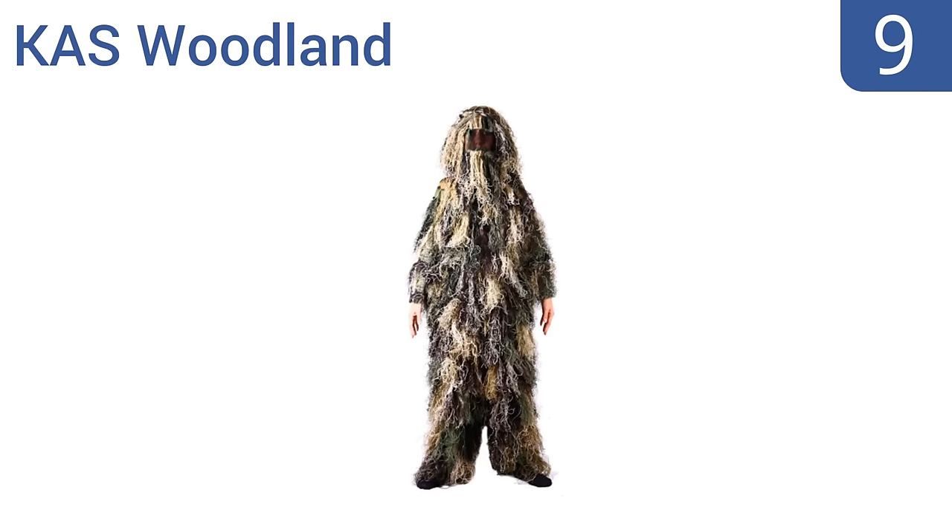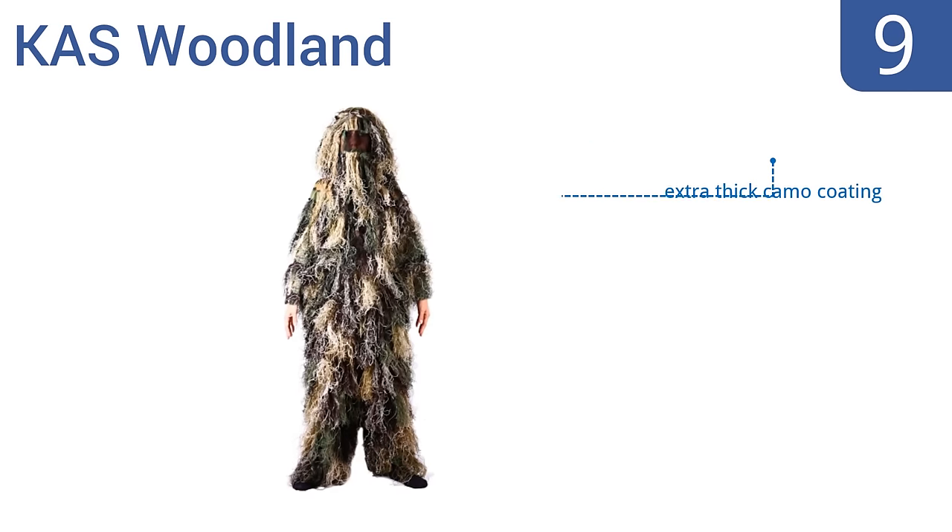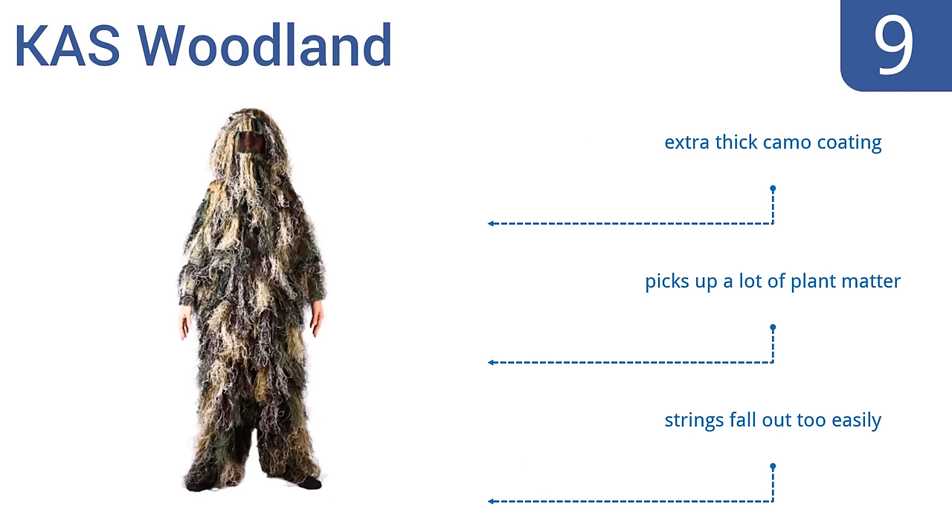At number nine, if you've got a little hunter on your hands or a child who just loves paintball, get them the KAS Woodland, which comes as a hood, jacket, and pants combo. It covers them from head to toe and has a mesh face screen to keep the bugs out. It includes an extra thick camo coating, but it does pick up a lot of plant matter and the strings fall out too easily.